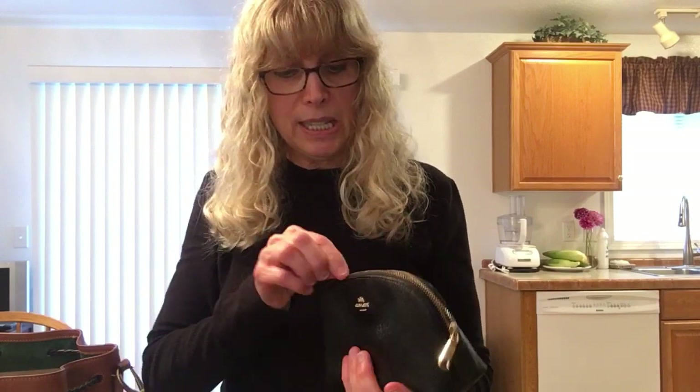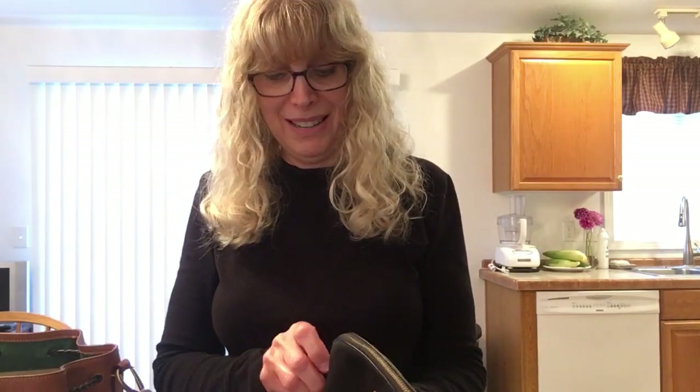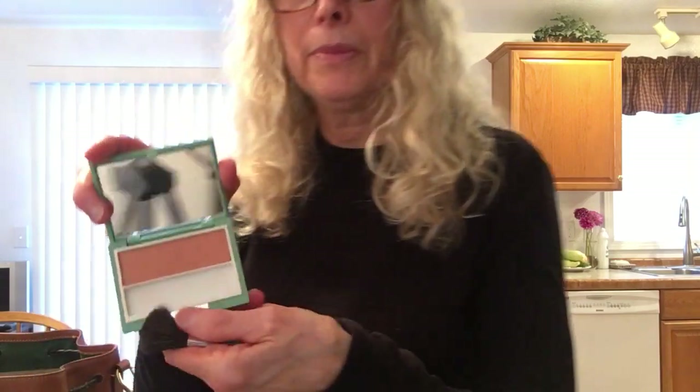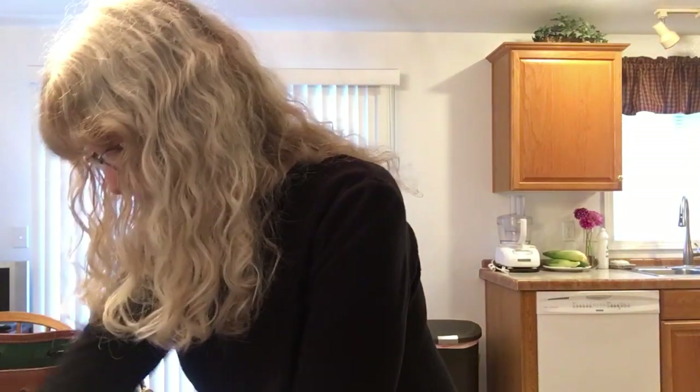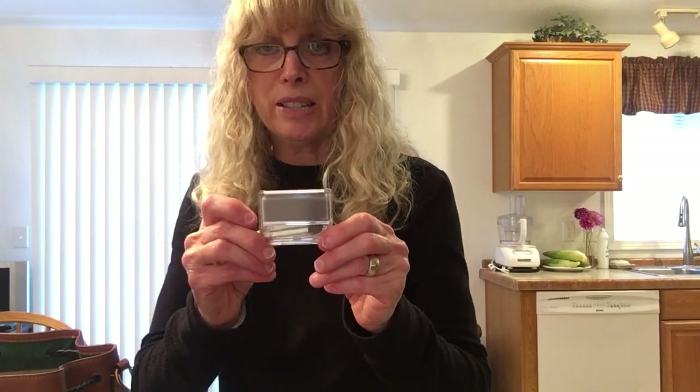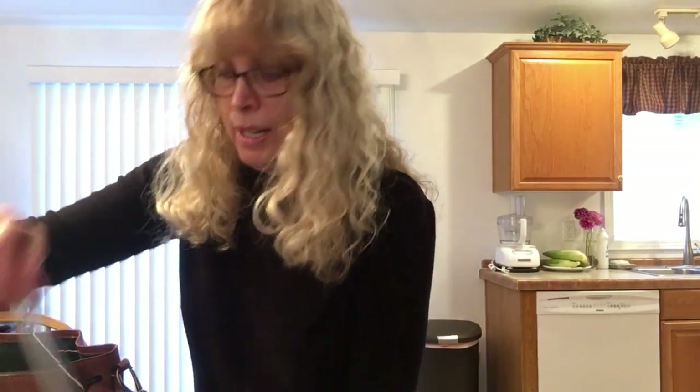Then there is my Coach makeup case — I'm expecting one very similar in pebble from Dooney and Burke but haven't received it yet. Inside I have Clinique cosmetics: their blush called Honey Blush, it's a powder. I try to put it on as light as possible because I don't wear face makeup, just a little blush. There's also eyeshadow in Vanilla Cream, a highlight by Clinique, another eyeshadow called Foxy by Clinique which goes on the eyelid, and Clinique mascara.